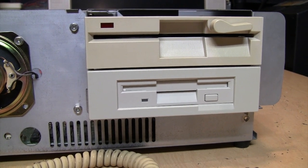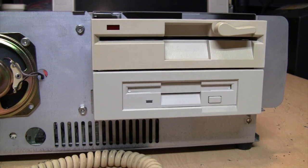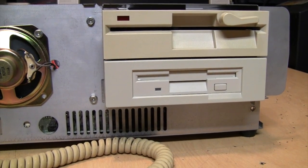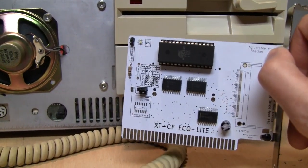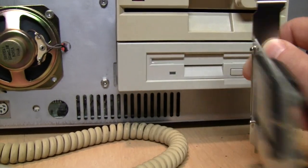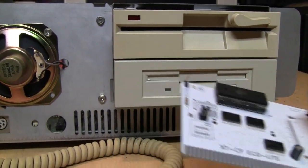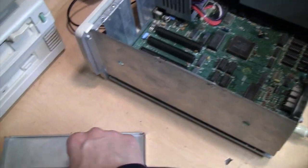I know people will recommend installing a Gotek USB floppy drive adapter, which I do intend to try in the future, just not with this computer. I want the main emphasis of this upgrade video to be the XTCF ECO Light card — trying it out and seeing how it works with the Tandy 1000 SX.